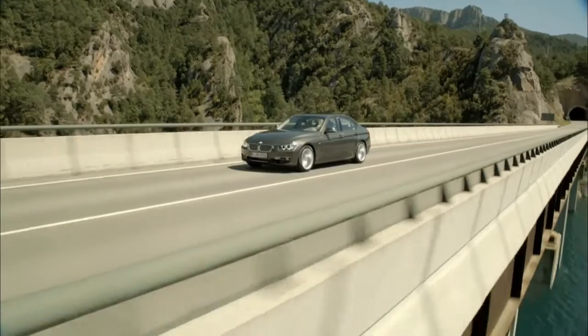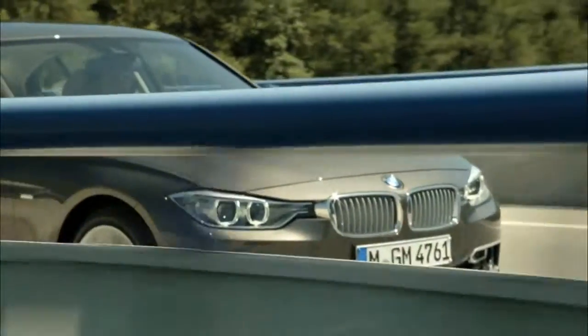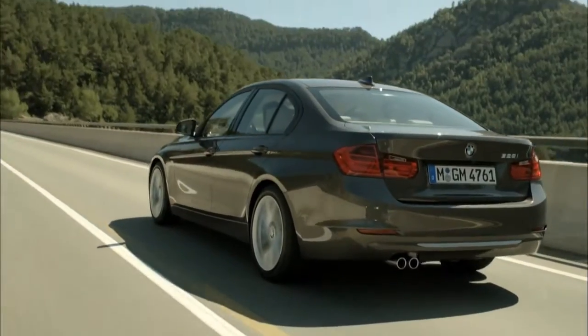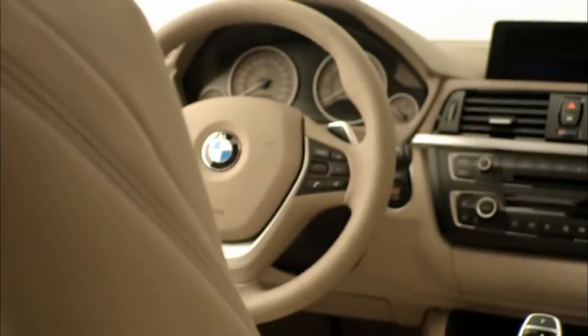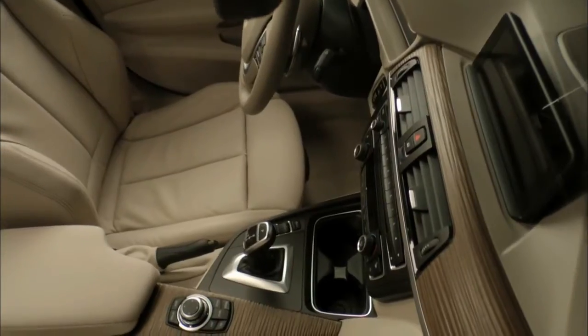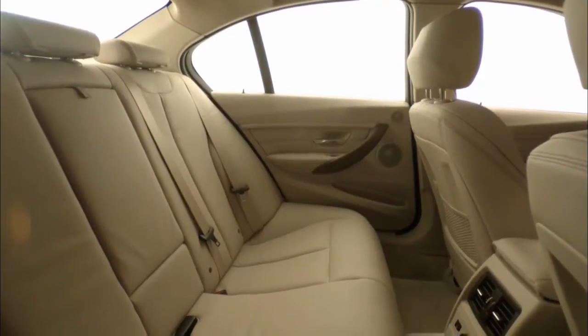Then we have the Modern line. We have lighter colours on the exterior, matte aluminium finished add-on parts, and a specific design wheel for that line as well. In the interior, we have a very modern type of wood with a very nice structure to it, which is something new for the 3 Series.